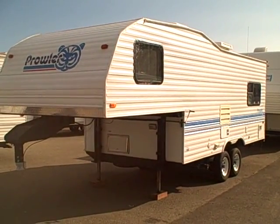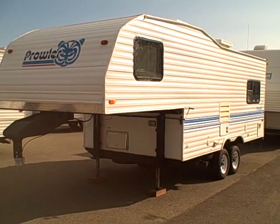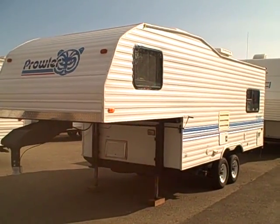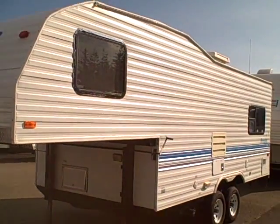Hi, this is Bob with Gibbs RV and today we're looking at a 1996 Fleetwood Prowler 21.5 fifth wheel. This is a great little fifth wheel — dry as a bone inside, outside clean as a whistle.